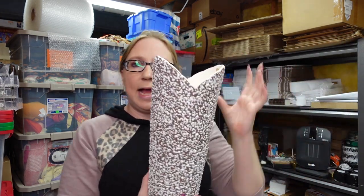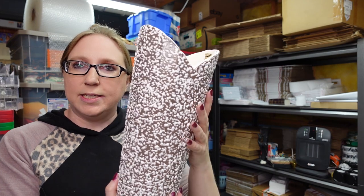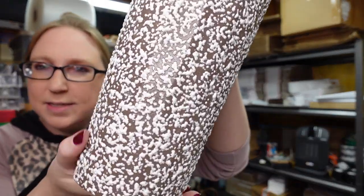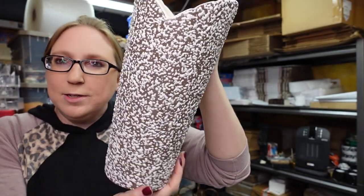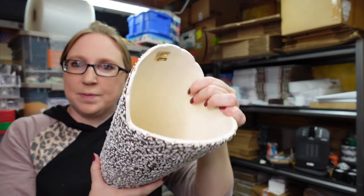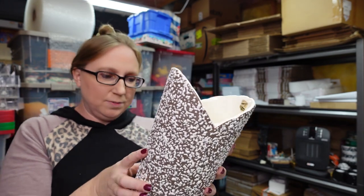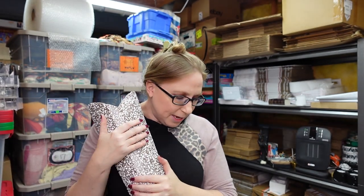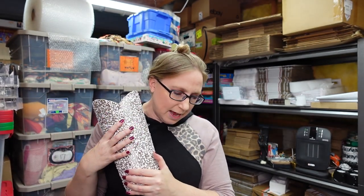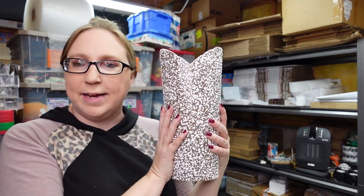I won this Hager really large vase at an auction. They call this texture popcorn because it has this really cool textured look. It still has its little sticker on the inside — just a really nice vase. I paid $6 for this and have it listed for a buy it now of $39.99.